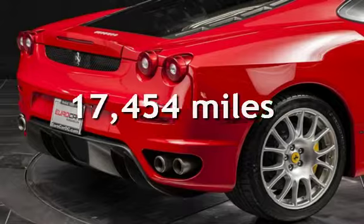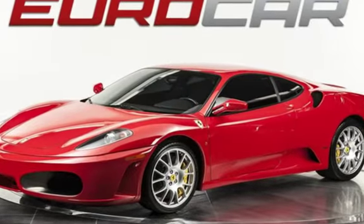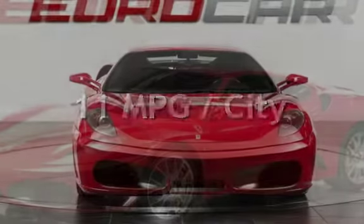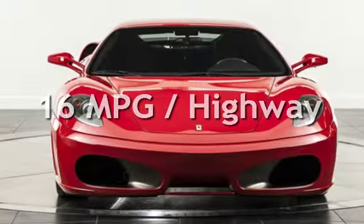This Ferrari is a great value with less than 18,000 miles on the odometer. Estimated fuel economy for this vehicle is 11 miles per gallon in the city and 16 miles per gallon on the highway.